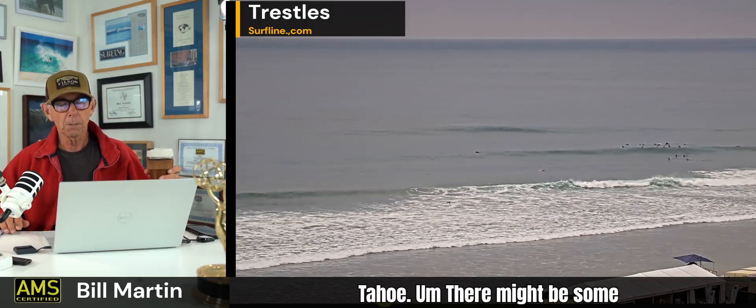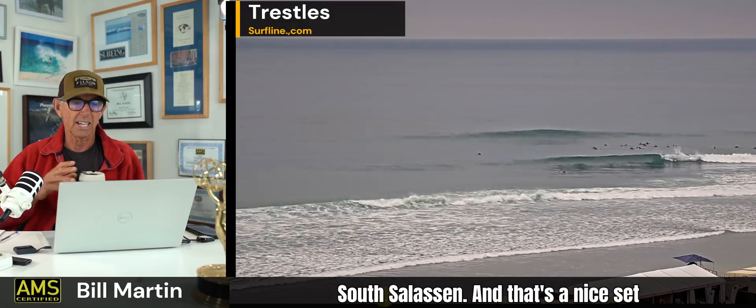These thunderstorms are going to be a little further north of Lake Tahoe. There might be some around Truckee, but it's not going to be as centered on Lake Tahoe. It's going to be more up towards south of Alaska.